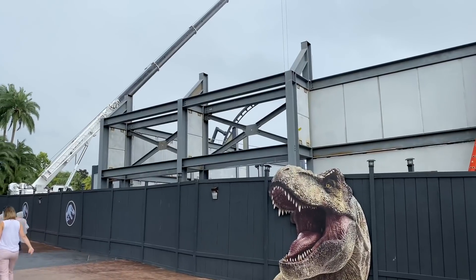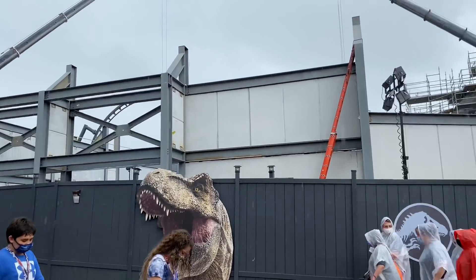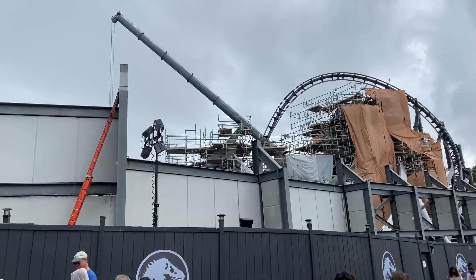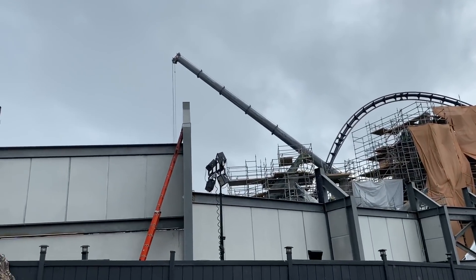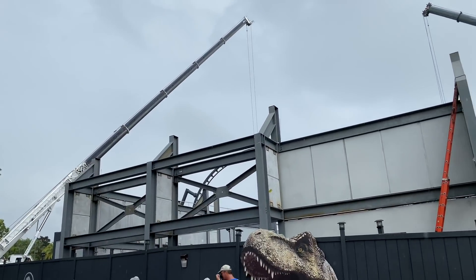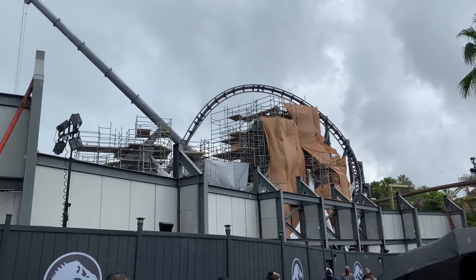We have some more work on the perimeter fence over here. Looks like this might be another area for some glass. We have another crane right here — these are the smaller cranes I was talking about. They're dismantling the bigger one because they don't need it anymore. That's pretty much the ride as far as the circuit is complete. Now they're working on all the little tiny details.